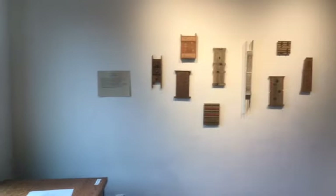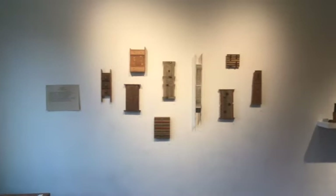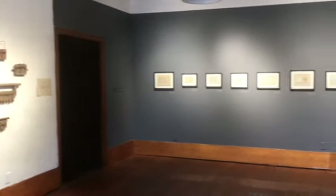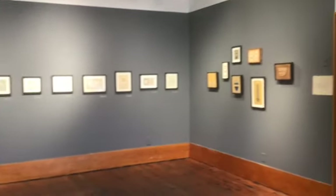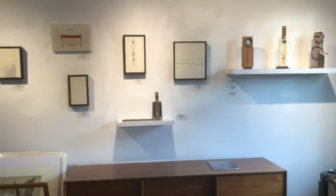Mark Winnett works with found objects. He's been collecting odds and ends of wood, old pianos, cabinets, wires, hardware, and cardboard for over 40 years now. This is a really gorgeous exhibit we're excited to have here with us.